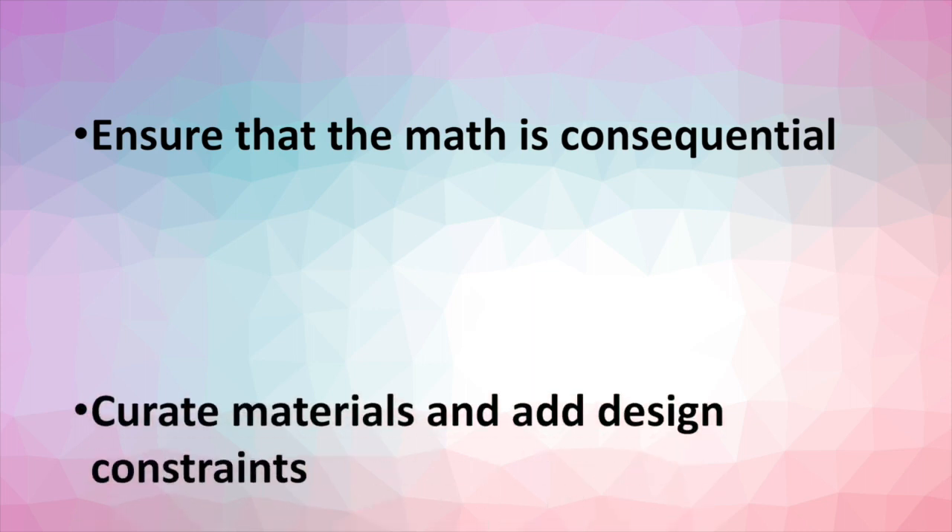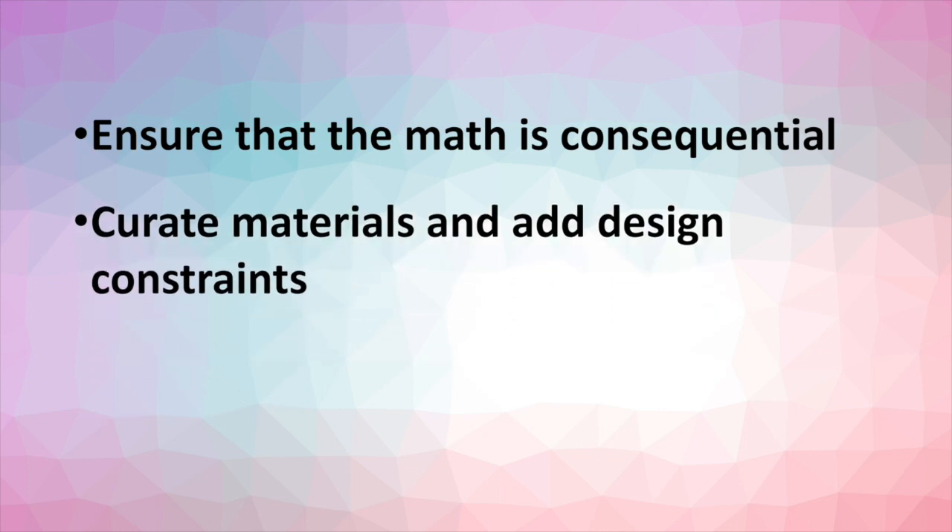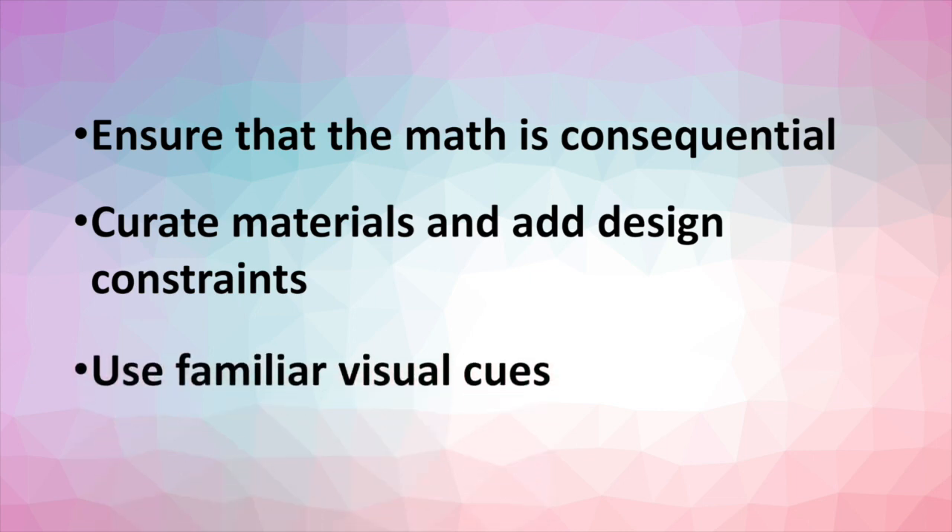Curate materials and add design constraints that highlight relationships among variables, and use familiar visual cues to help visitors recognize the math in their experience.